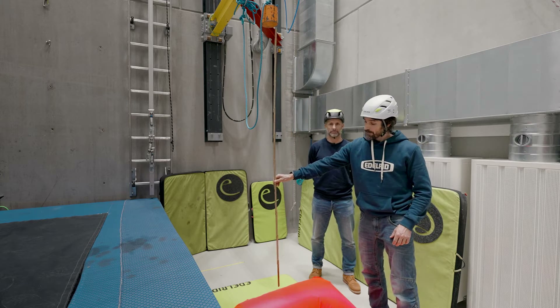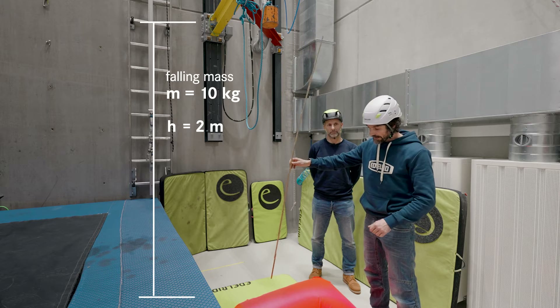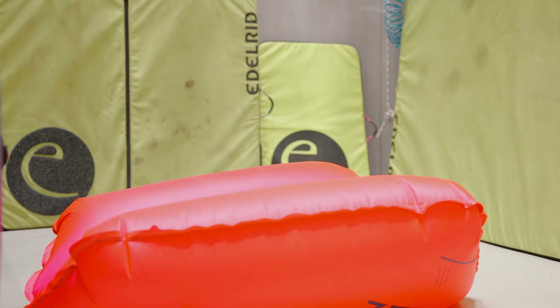We have a weight of 10 kilograms which falls from a height of two meters onto the inflated airbag, and the airbag has to withstand this impact without damage. Drei, zwei, eins, null.